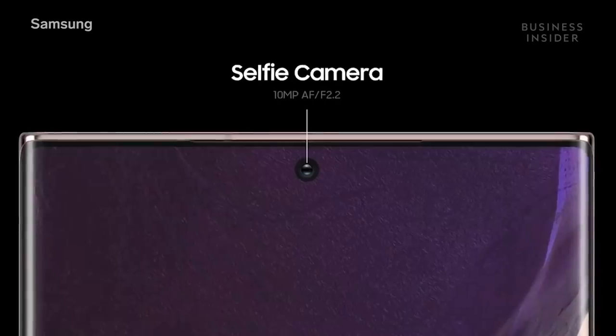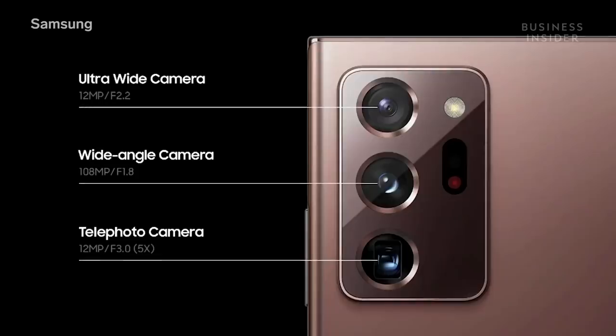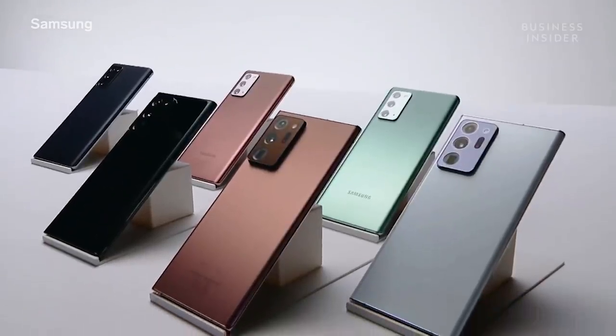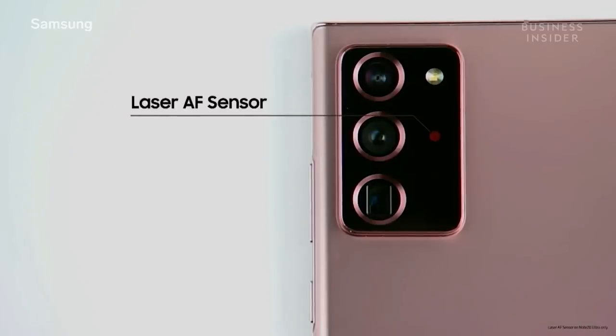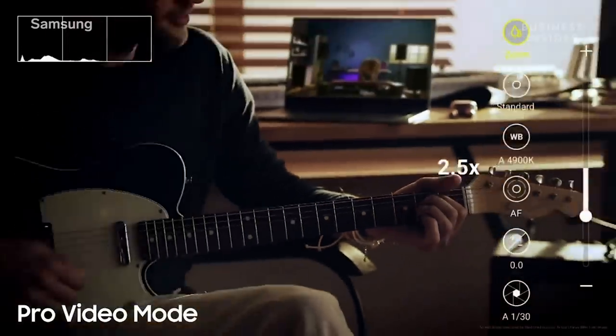They come with one camera on the front and three in the back. The bold design is a proud declaration on its own. It comes with an all-new laser autofocus sensor. And for pro video mode, we also built in extra controls to give your videos an extra kick. The zoom speed control is uber smooth.